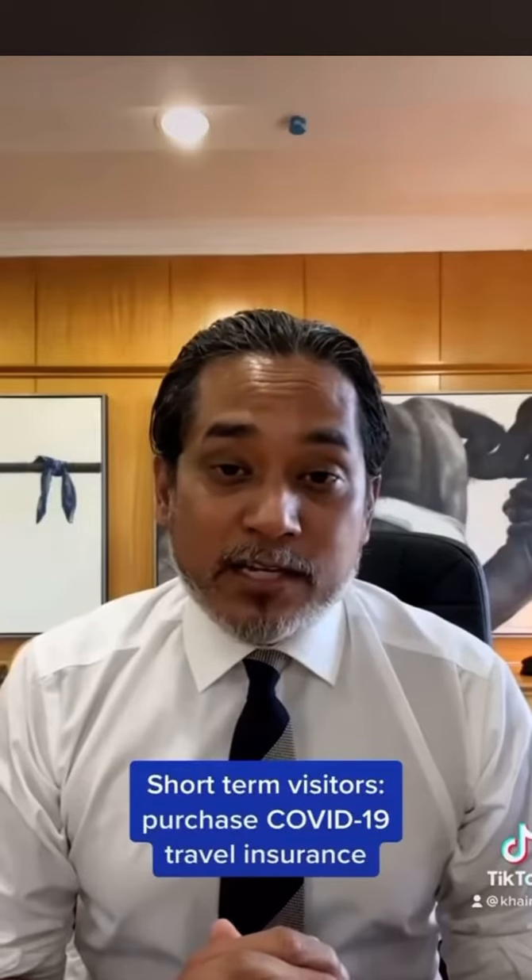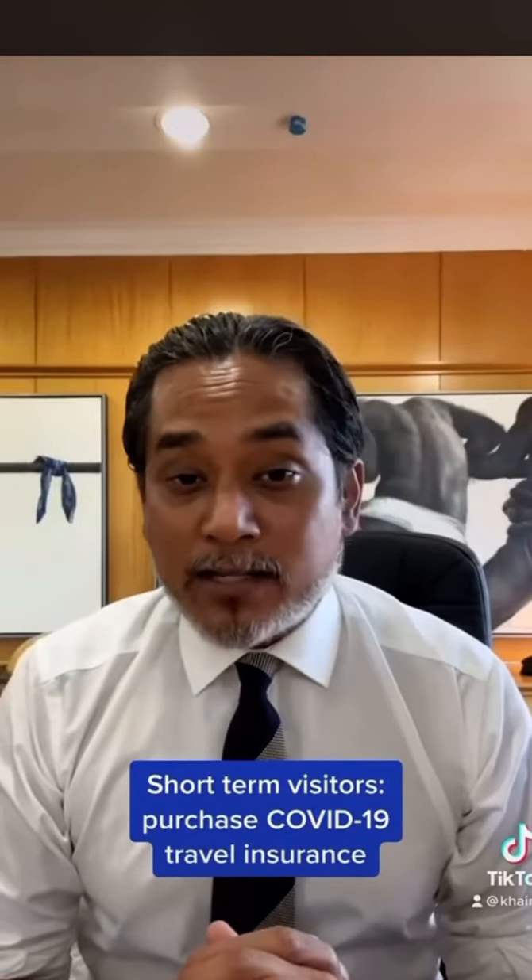For short-term foreign visitors, we need you to have COVID-19 travel insurance. And once you've done all of this, you can go to mysafetravel.gov.my to verify your vaccination certificate.